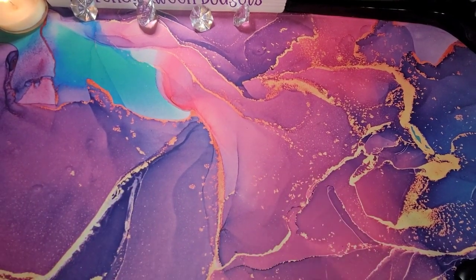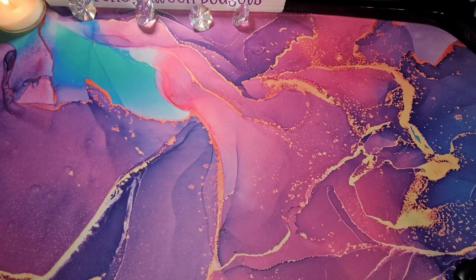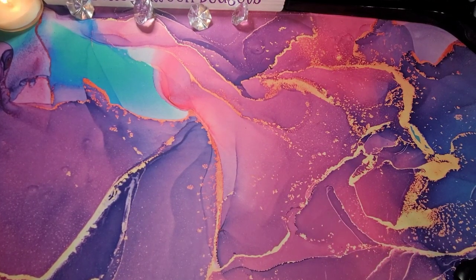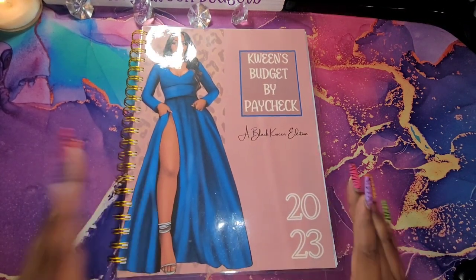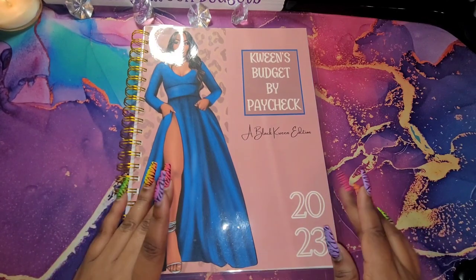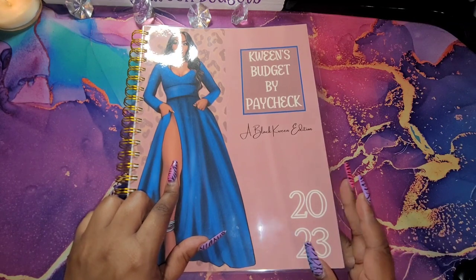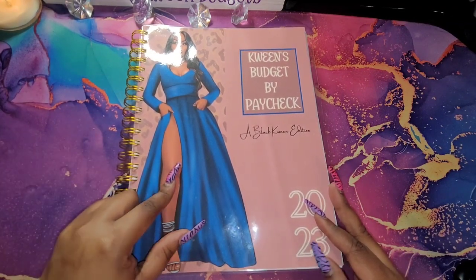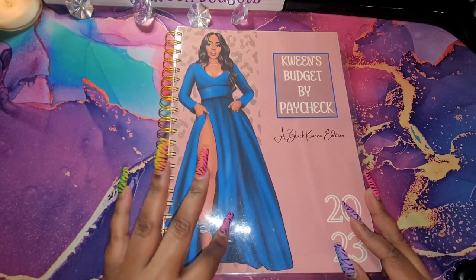All right, guys. So, we are going to be working down my paycheck for February 2023. We are going to be using my Budget by Paycheck, the 2023 book. This book can be found on my website. The link is in the description below. This is not on Etsy — this is only on my website.